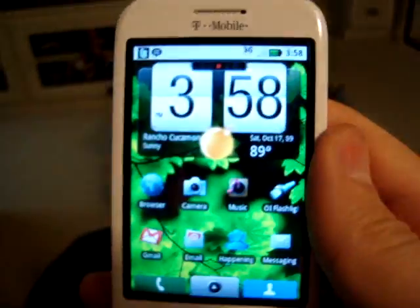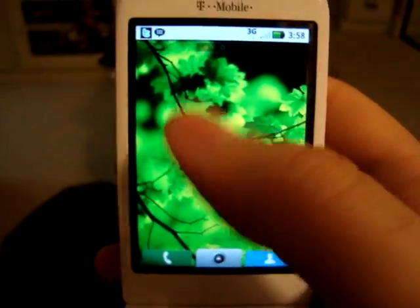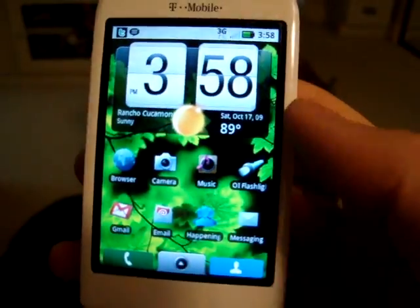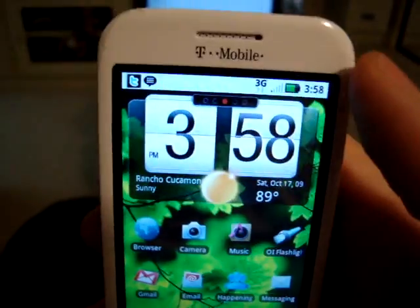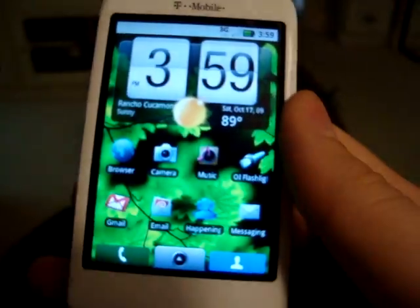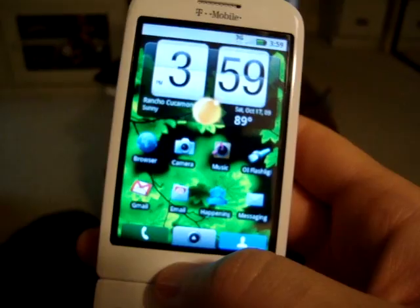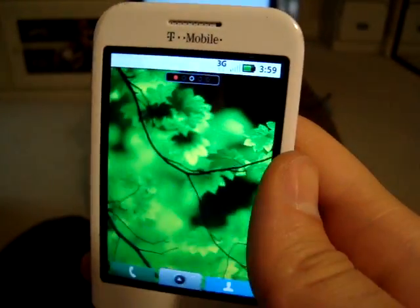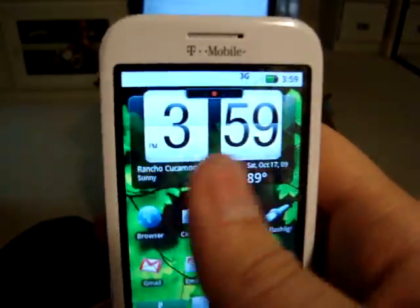Just trying to give you guys a sneak peek. Especially if you want to see — I don't know if I want to get a MotoClick when it comes out — this is a good way just to test it out. There are five screens instead of seven like the Hero ROMs have, so a little less space, but you can put a bunch of cool widgets and they're kind of compact.